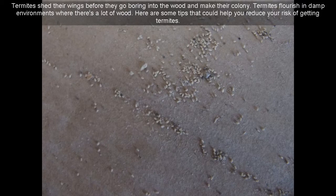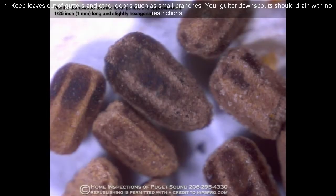Here are some tips that could help you reduce your risk of getting termites. 7. Keep leaves out of gutters and other debris such as small branches. 8. Your gutter downspouts should drain with no restrictions.